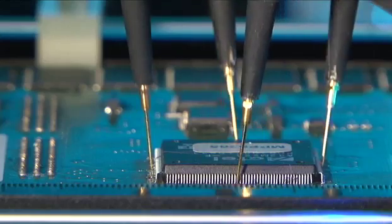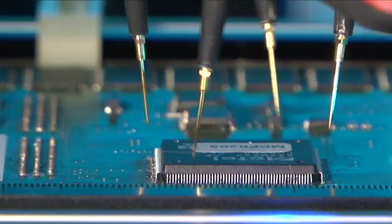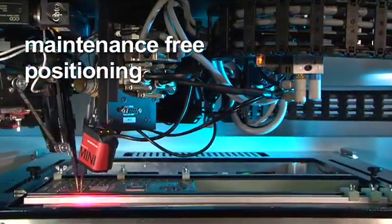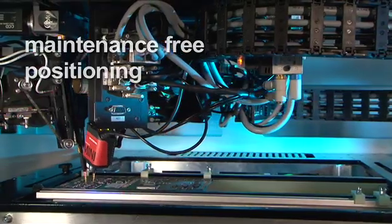The Condor employs state-of-the-art technology in moving parts. The test heads feature maintenance-free XY axis positioning by riding on a frictionless air-cushion system.